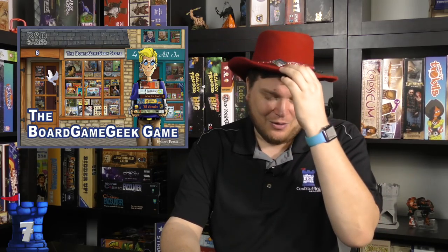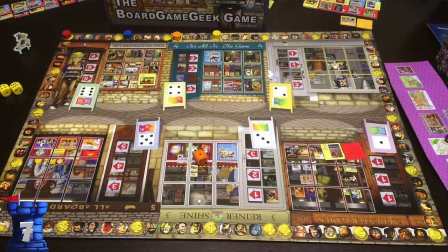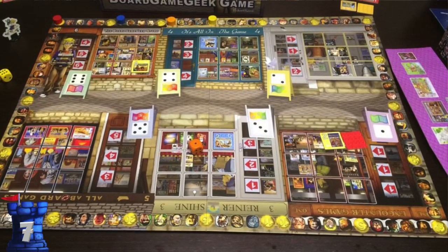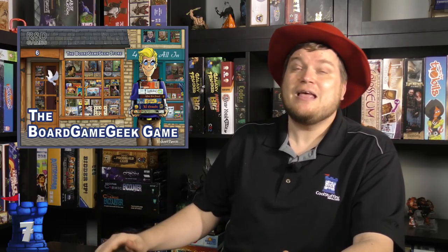Number seven is the Board Game Geek Game. I remember when this was announced — there was a lot of excitement about it. I think today it would probably be a Kickstarter, but this came out before Kickstarter time, and people had their chance to get their little icons on it. It was a meta game about collecting games — going around and buying games at stores to get the best collection. Sounds really good. The gameplay itself is okay; I don't think it's fantastic, but it wasn't bad either. And it made a lot of people happy just because of the meta nature of it.